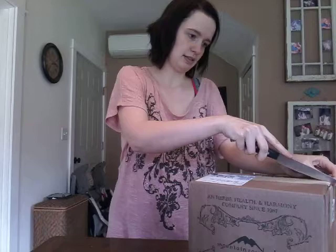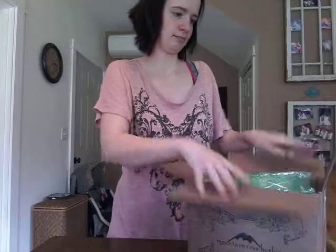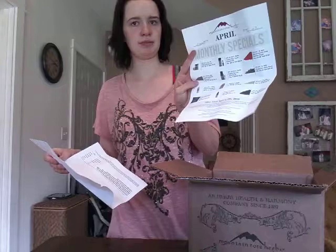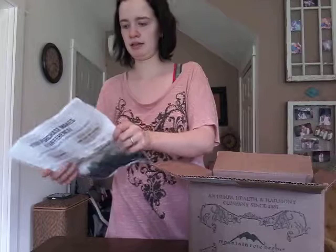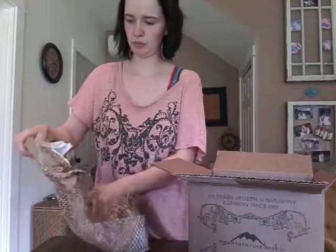I'm just going to slice and dice it open. I'm going to use my little bubble wrap access — there's our receipts and little paper specials for the month. Pretty cool how they have a wrap.